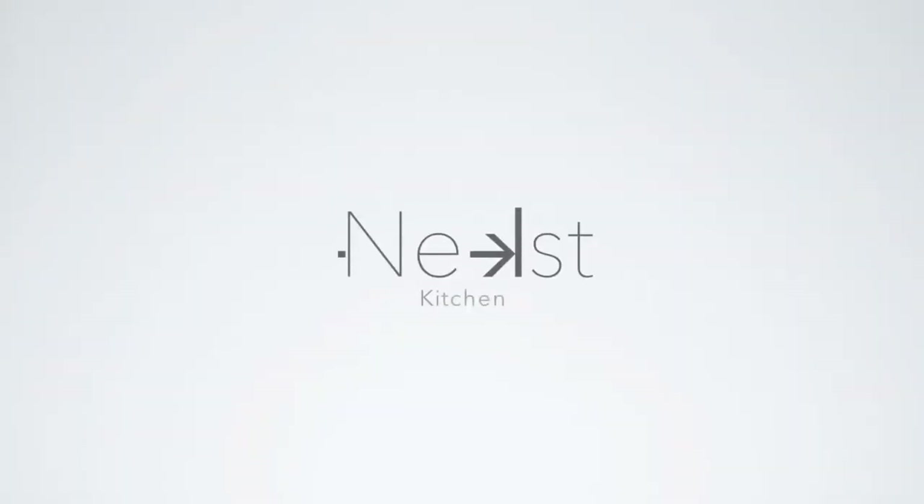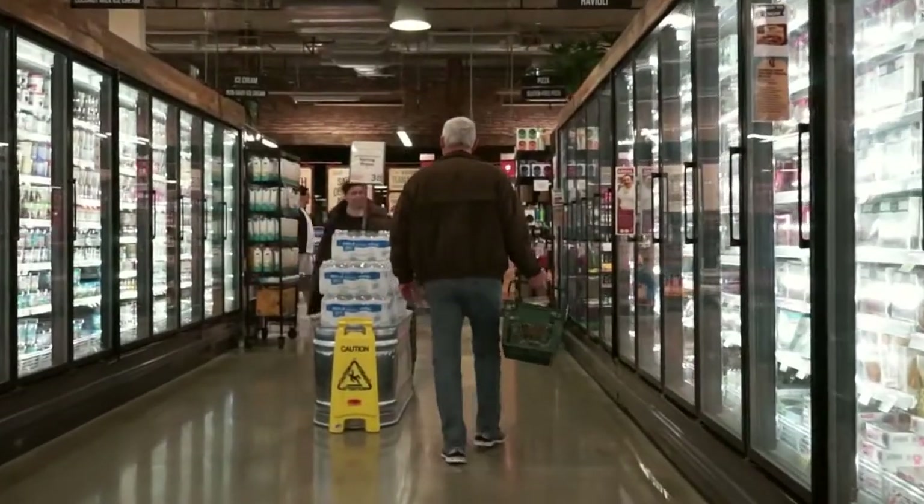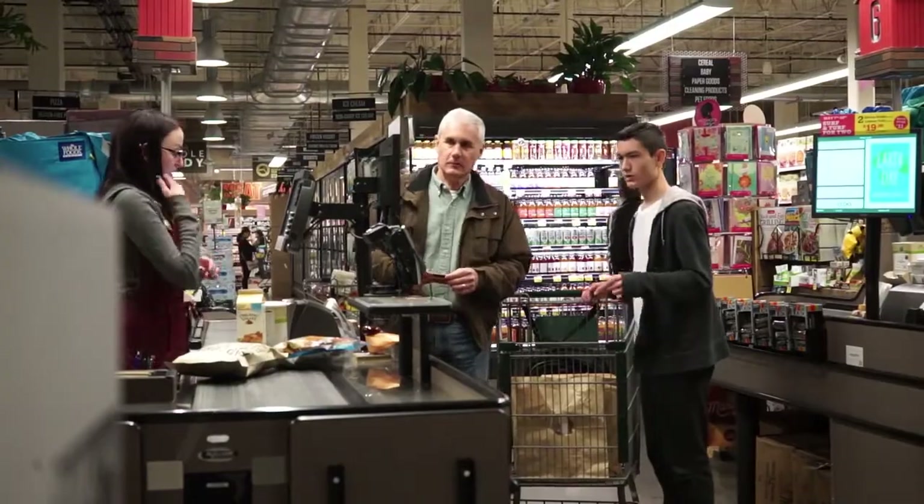But with Next Kitchen, Carl will never have to make another list. He'll never have to make a second trip to the store, and he'll never forget that item that he really needed.